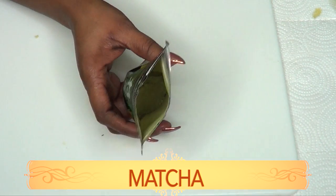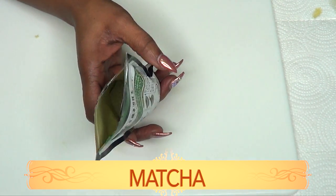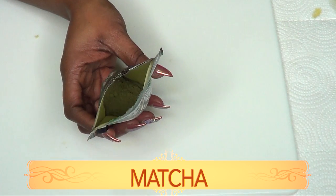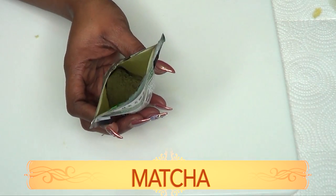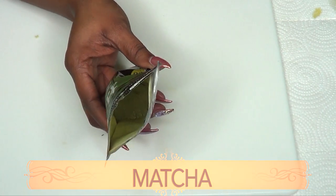Green tea is known to help get rid of wrinkles and to boost collagen production. Therefore, using green tea in this recipe is going to work wonders on your neck — to get rid of sagging skin, to boost collagen production, and to tighten the neck. Green tea is loaded with antioxidants and is filled with minerals and vitamins that are great for the skin overall.